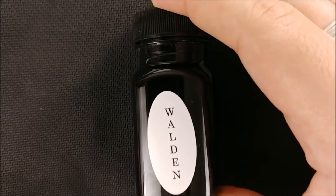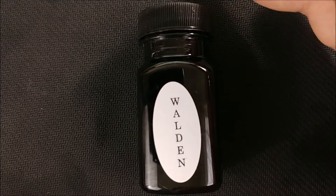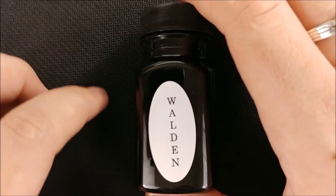Hey everybody, Jake here, and today we're going to take a look at another ink. Today it's going to be Organic Studio Henry David Thoreau Walden Pond Blue. Heck of a name.